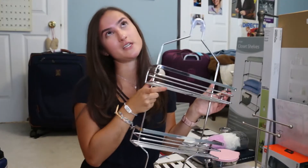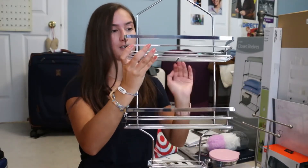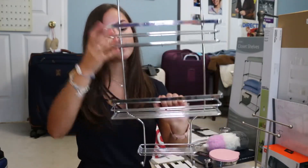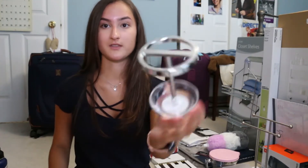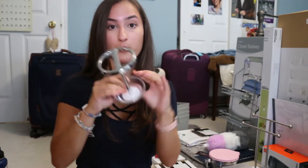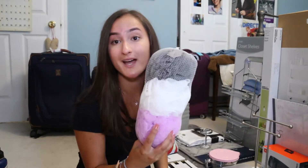I also bought one of these over-the-showerhead caddies because we do have our own showers. So one of us can take this shelf and one of us can take this shelf, and that way we have all our stuff in the bathroom so we don't have to carry a shower caddy to and from. Then another pretty basic thing: I got a toothbrush holder with an open bottom so I'd be able to clean it, because those cups get disgusting at the bottom. I also got a three-pack of loofahs because I figured why not stock up.